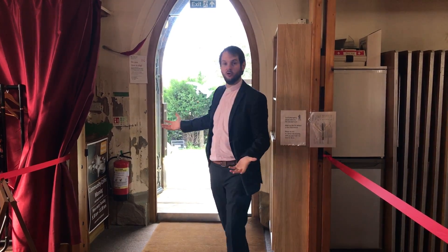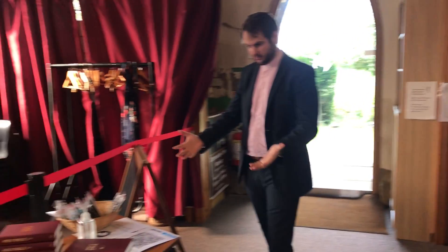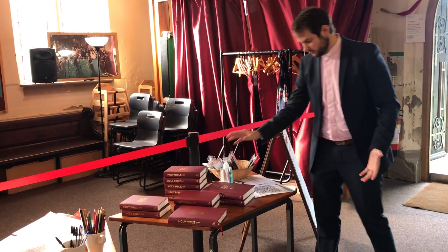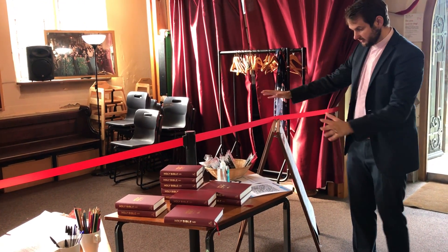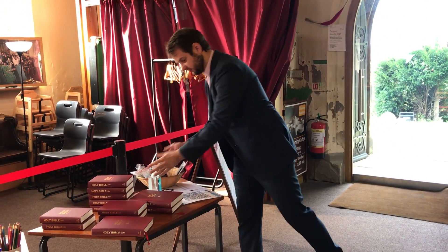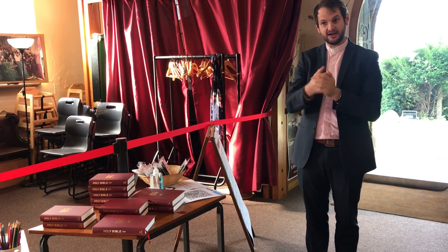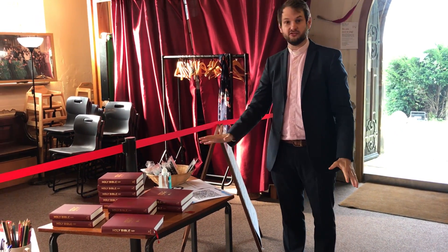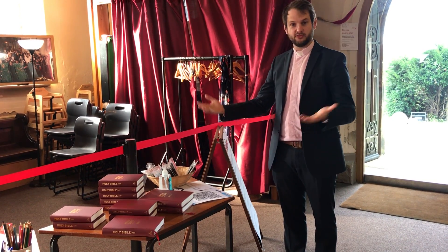So when you come through this door, the first thing you'll do is come to this table here where we've got face masks, hand sanitizer, and we've got our track and trace code. We'd ask you to use a little bit of the sanitizer and make sure your hands are clean. If you have the track and trace app, we'll just ask you to scan in — that's been given to us by the NHS.